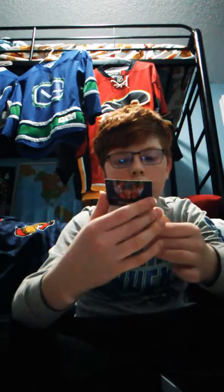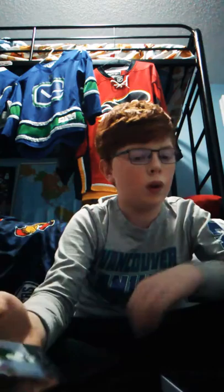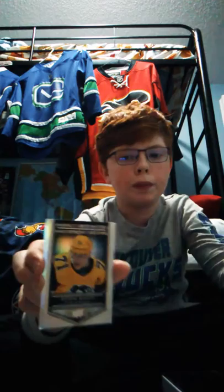Jack Eichel from the Buffalo Sabres. Alex Ovechkin from the Washington Capitals again. Patrick Kane from the Chicago Blackhawks. Dylan Strome from the Chicago Blackhawks. Mark Scheifele, number 55 of the Winnipeg Jets - one of my favorites. Eric Staal from the Minnesota Wild. Evgeny Malkin from the Pittsburgh Penguins, he's pretty good.